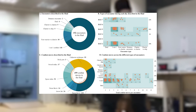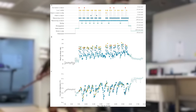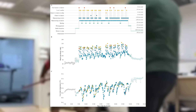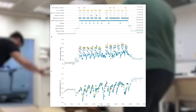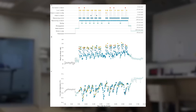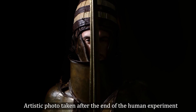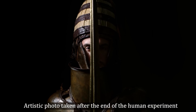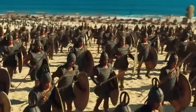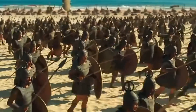Despite its cumbersome appearance, the armor is not only flexible enough to allow every movement of a warrior on foot, but also resilient enough to protect the wearer from most blows. The researchers argue that these findings show the Mycenaeans had such a powerful impact on the Eastern Mediterranean in part because of their armor technology — it was something unique to them.